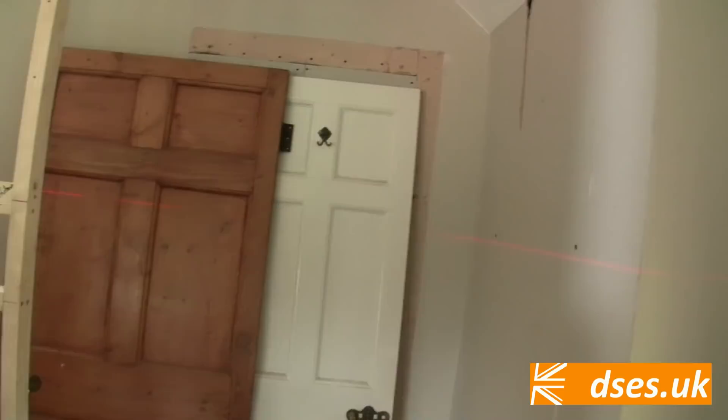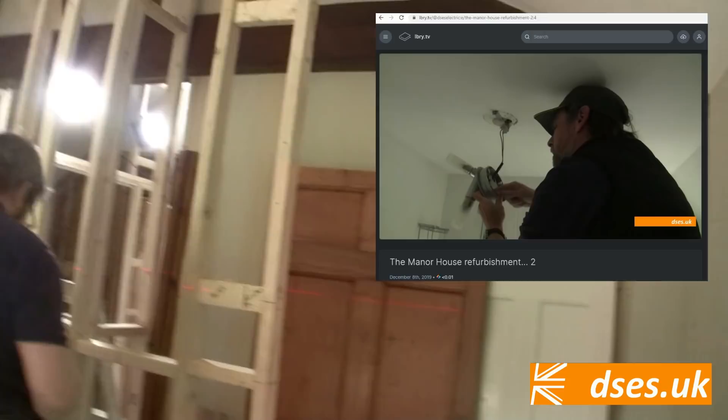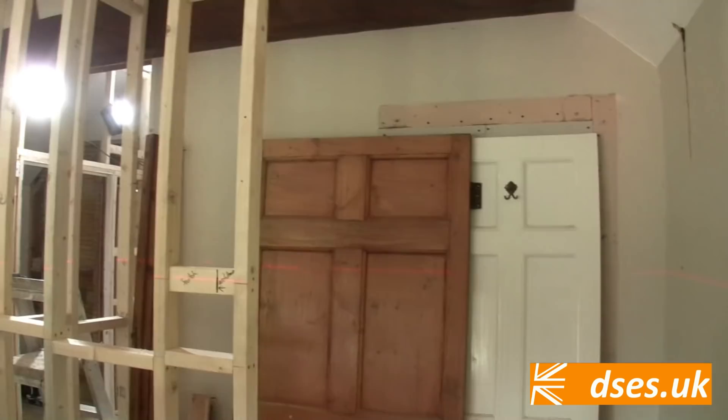Over here, near the interesting porthole window, is what was an en-suite. If you recall from our first video, we were looking at a dodgy light in there. That was a class one fitting pretending to be a class two fitting, and had been wired completely incorrectly as far as class two is concerned during the test phase. So that's all gone — which is nice. That whole bathroom is gone, and this is going to be just a WC here.